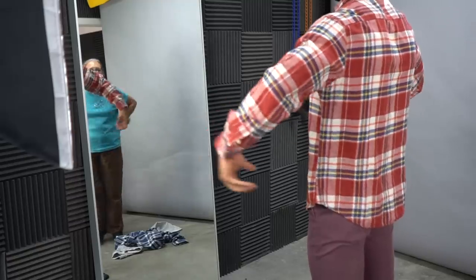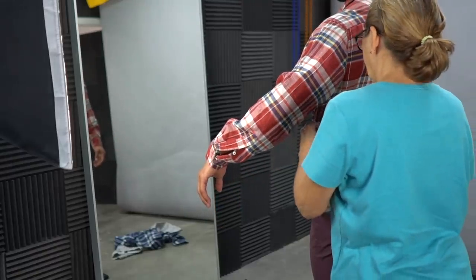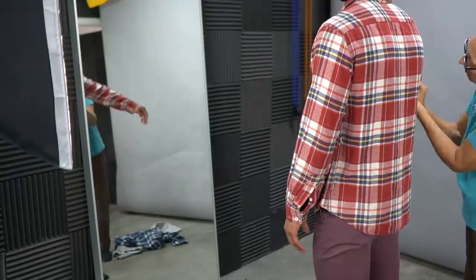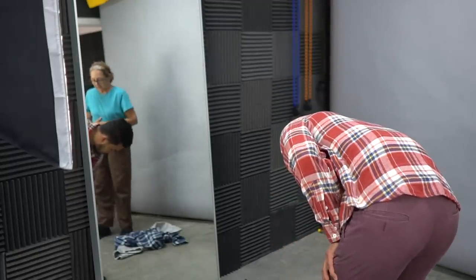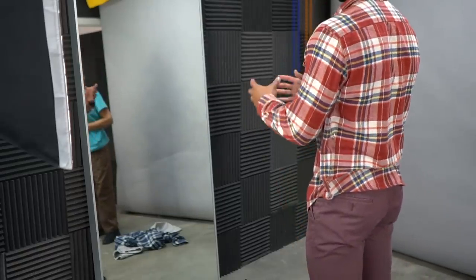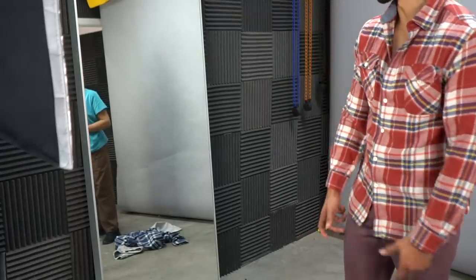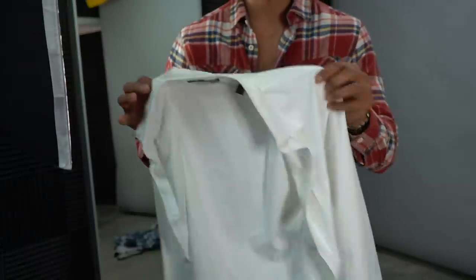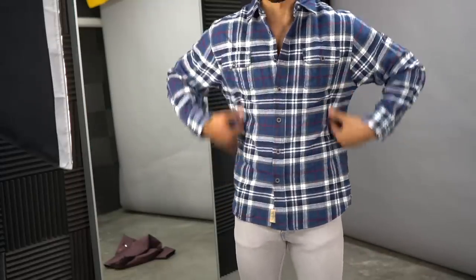Working with my tailor: the sweater is a little big, so we're tapering it in at the bottom to make it look more modern and tailored. Same goes for the pants — tapering them in as well to give them a more modern silhouette. The Nordstrom shirt fits perfectly; all we're doing is removing the chest pocket to make it look more modern. My tailor just got back with all my clothing and everything fits perfectly.